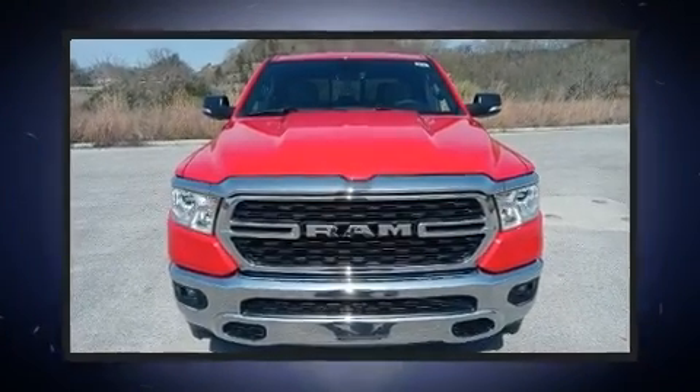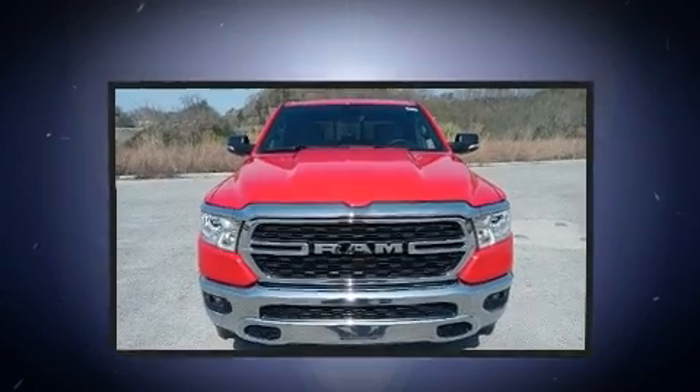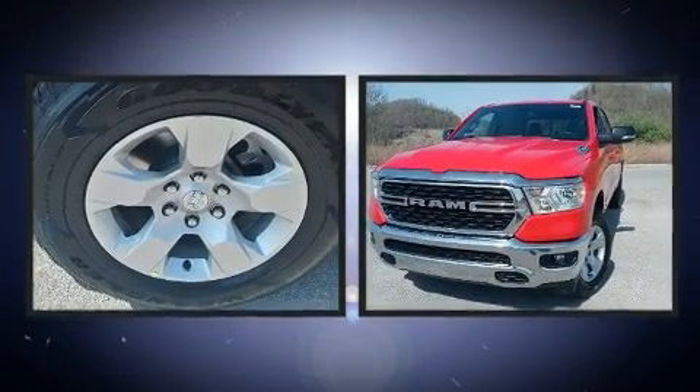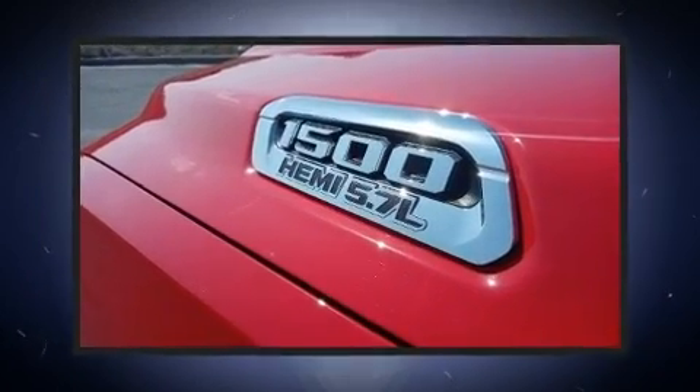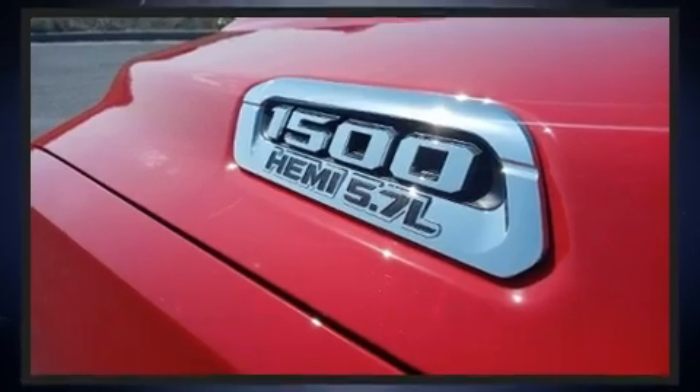Take command of the road in the 2022 Ram 1500. Smooth gear shifts are achieved thanks to the powerful eight-cylinder engine, providing a spirited yet composed ride and drive. Four-wheel drive allows you to go places you've only imagined.